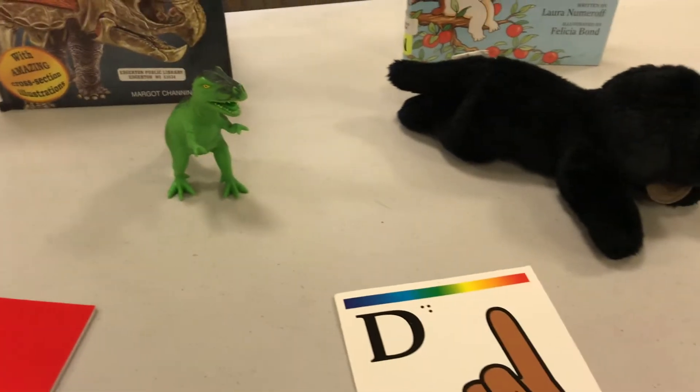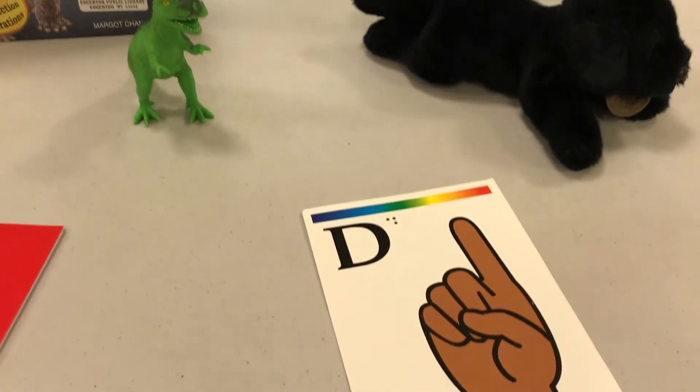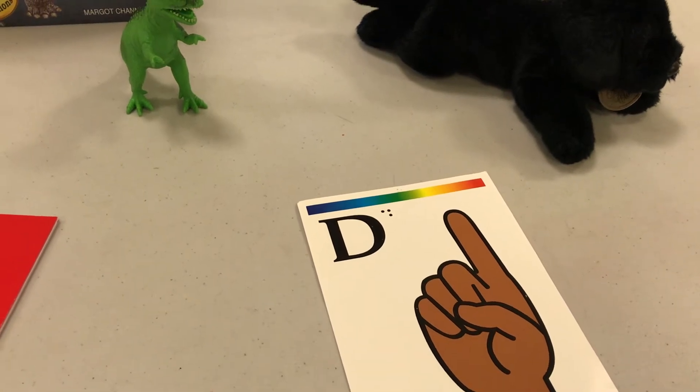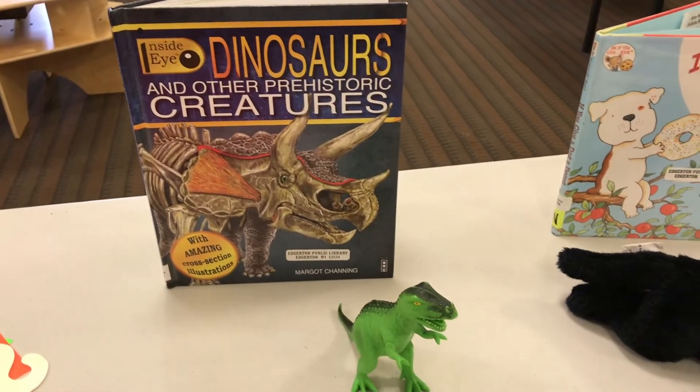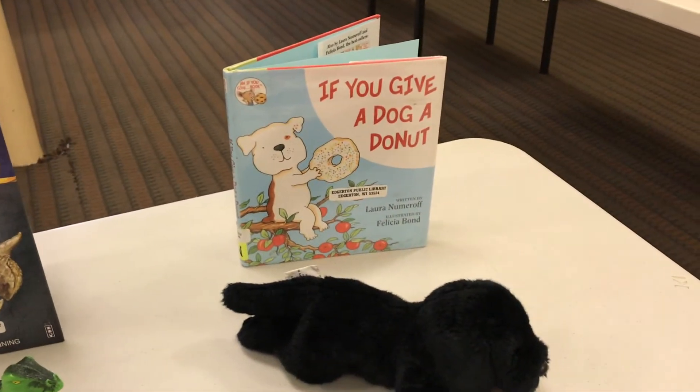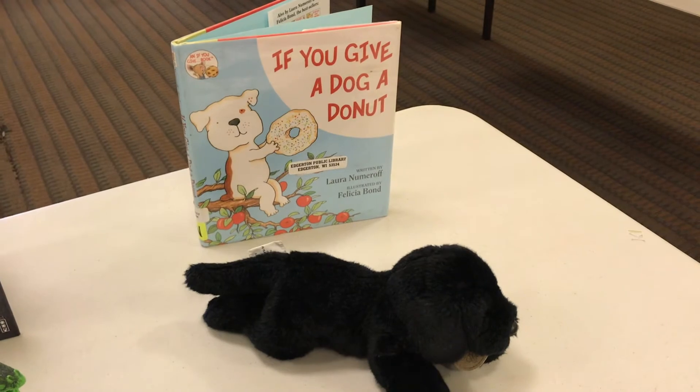Our Reading Adventure Packet has been focusing on a different letter of the alphabet each week, so there's our sign language way to show the letter D. This week might be a great week to read about dinosaurs, dogs, or maybe a good week to eat a donut — every week's a good week for a donut!